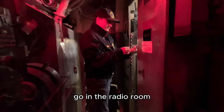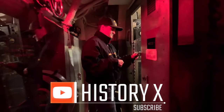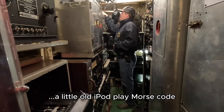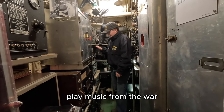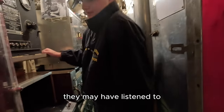Before we move on, we're going to go into the radio room. We have a little live pod to play Morse code, and we have the CD player to play music from the war that the crew may have listened to.